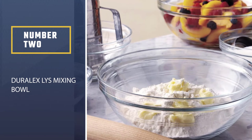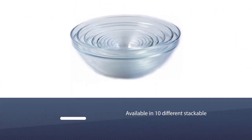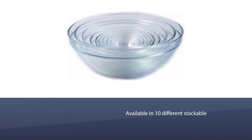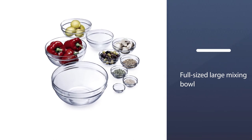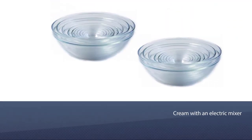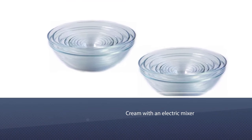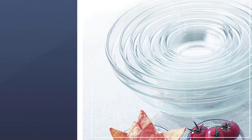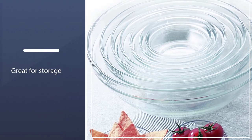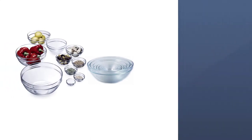Number two: Durolex Lys mixing bowl. This is a great one-and-done mixing bowl purchase. Made in France, these tempered glass bowls are available in 10 different stackable sizes from 1 ounce to 3.5 quarts, covering everything from a pinch bowl to a full-sized large mixing bowl. These bowls are made from thick, sturdy glass that has some nice heft to it — they won't skitter around your counter, even during vigorous beating of cream with an electric mixer.